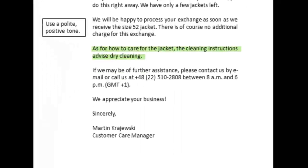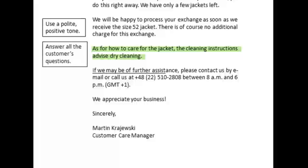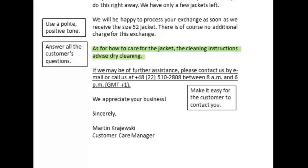Here we have the second answer to the customer's question. And finally, very important: make it easy for the customer to contact you. At the end of the message, Martin included a phone number so the customer has another way of contacting the company. If he has further questions or if the problem isn't solved, Martin lets the customer know the service department business hours and gives the correct time zone. And we have a very nice closing: 'We appreciate your business,' which makes the email sound even more personal and friendly. Martin signs his full name and his title.